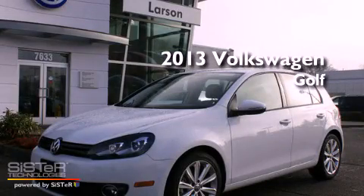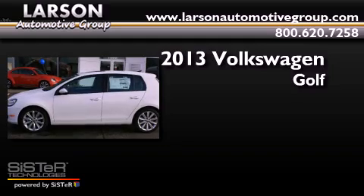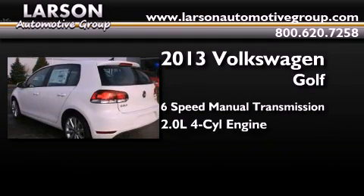This is a brand new 2013 Volkswagen Golf. This compact has a six-speed manual transmission and an inline four-cylinder engine.